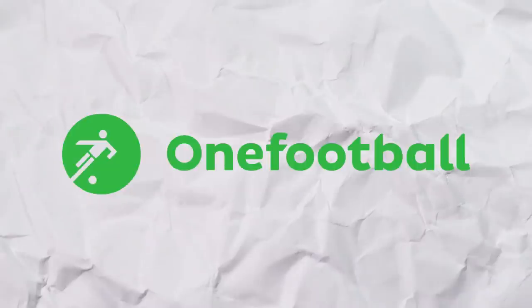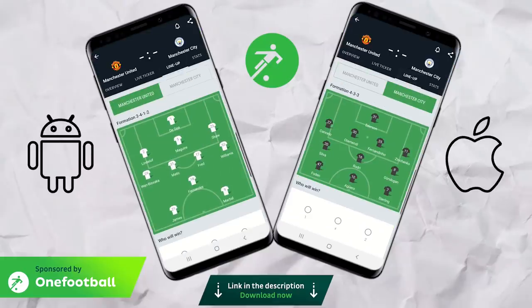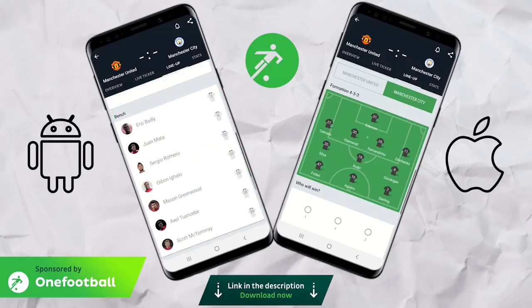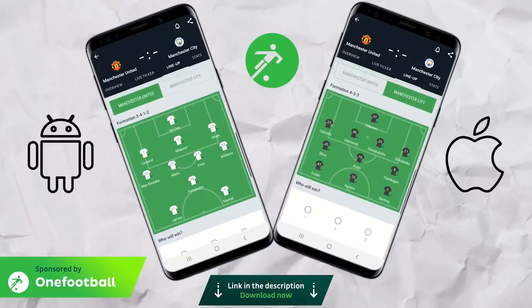A quick reminder of both teams' formations: United once again used a 5-2-1-2 whilst Pep stuck with his favourite 4-3-3, as you can see on the 1Football app. For match updates, stats and news about your favourite teams you can check out the 1Football app absolutely free through the link in the description below.